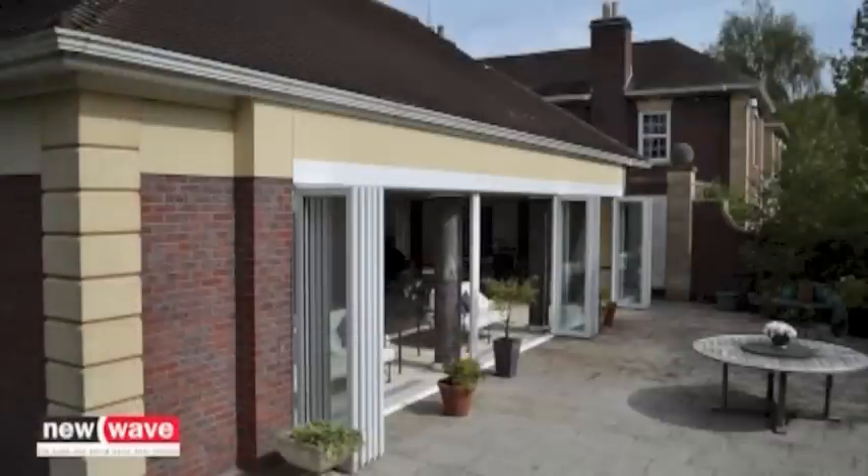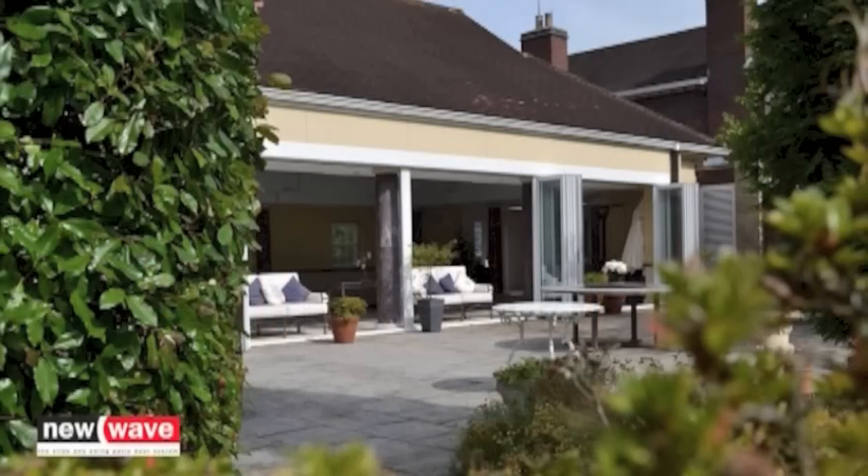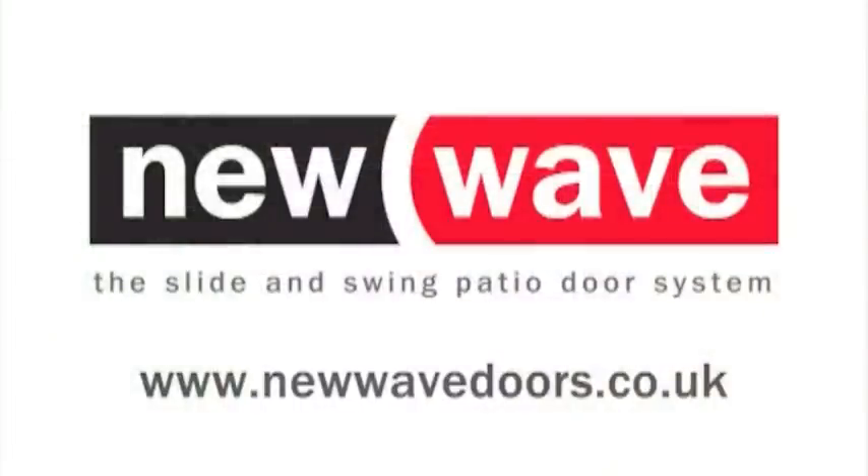The flexibility of the slide and swing technology — so ask yourself, why fold when you can slide and pivot effortlessly with New Wave doors? For more information, visit www.newwavedoors.co.uk.